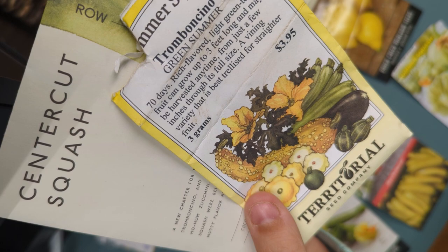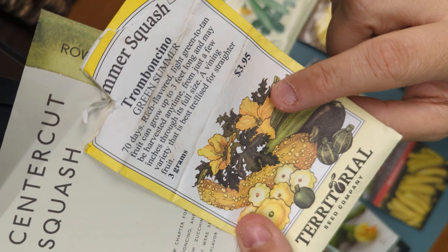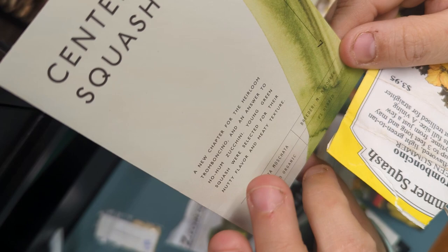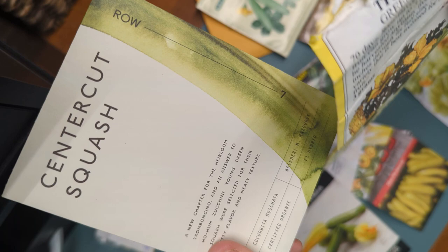Tromboncinos are more bland — very good for putting seasonings on. You probably wouldn't want to eat them just on their own, but we season them really heavy and grill them and they work really well. The center cut squash is kind of a combination — a mix of the tromboncino and I think butternut squash. This one tastes better on its own. They're not quite as big, but the vines are pretty long still, so both will need quite a bit of trellising. I like both for different reasons.